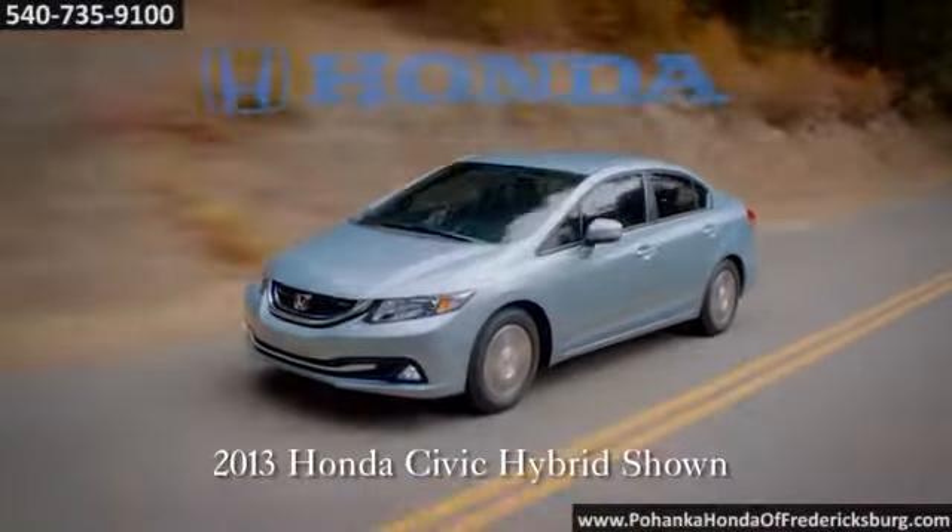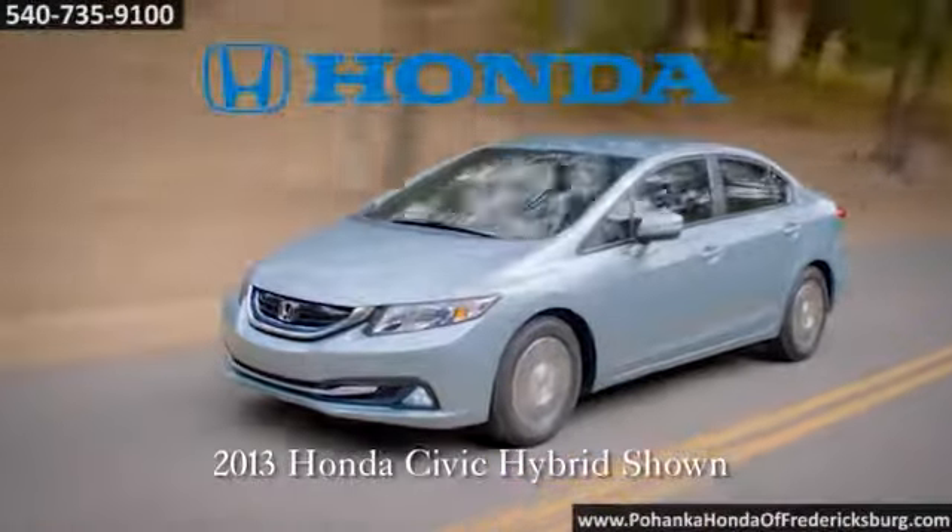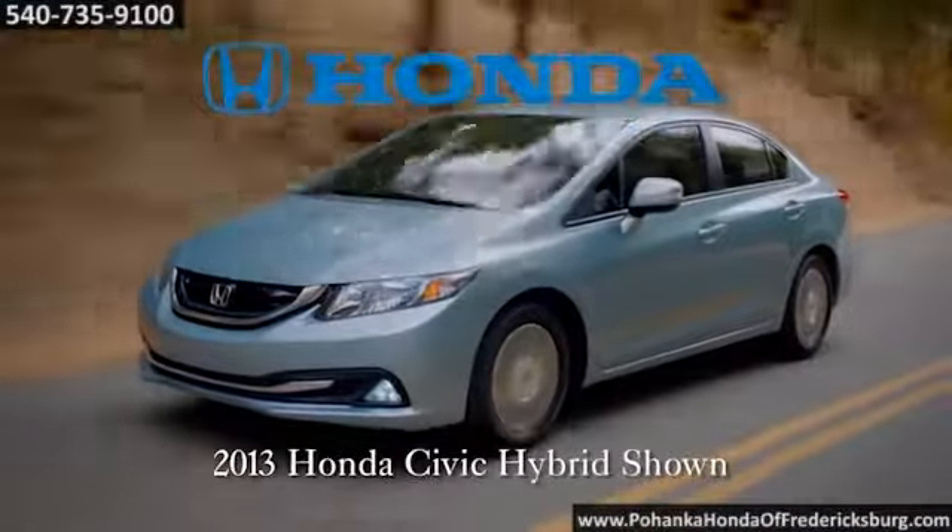The new 2013 Honda Civic Hybrid. Fun and efficiency — finally in the same species.